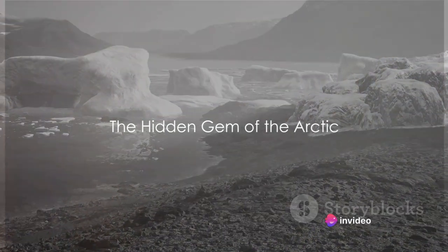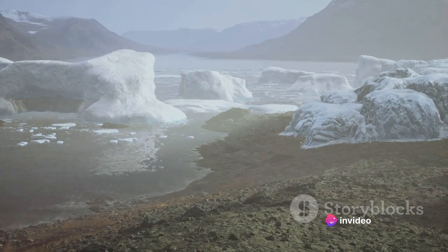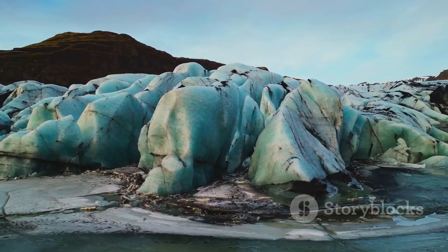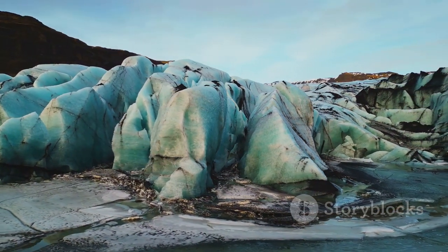Ever wondered why Greenland, the world's largest island, is covered in ice while Iceland is full of green landscapes? Let's dive into the icy world of Greenland, a place that defies its frosty name with a wealth of natural wonders and a rich, diverse ecosystem.